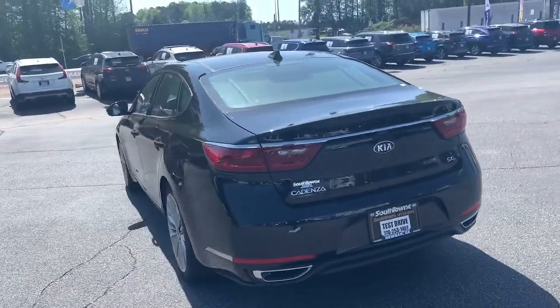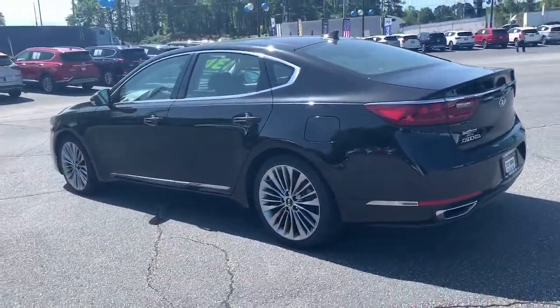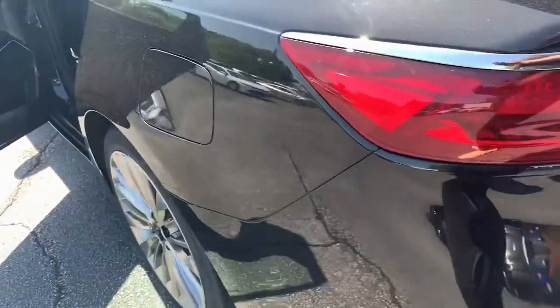This mid-size sedan offers handsome styling, high-quality materials and build, touchscreen infotainment, agile handling, and smooth performance.